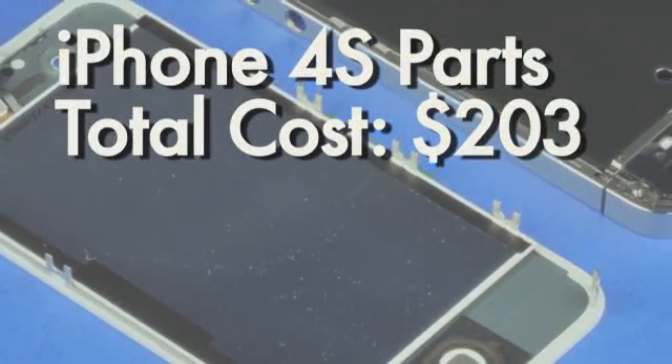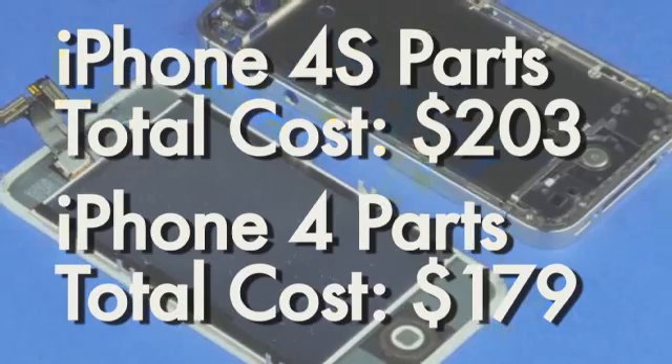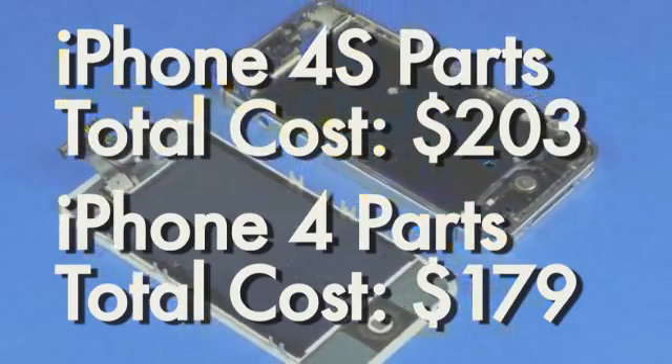Most of the other parts on the phone are pretty much the same as found in the original iPhone 4. The display, the battery, RAM — they're all exactly the same, as are the smaller parts like the phone's casing. The few changes that were made are significant to Apple, however, making the new phone cost about $203 in parts, about $24 more than the iPhone 4. Of course, Apple sells these to carriers for more than $600, so it's no skin off their back.